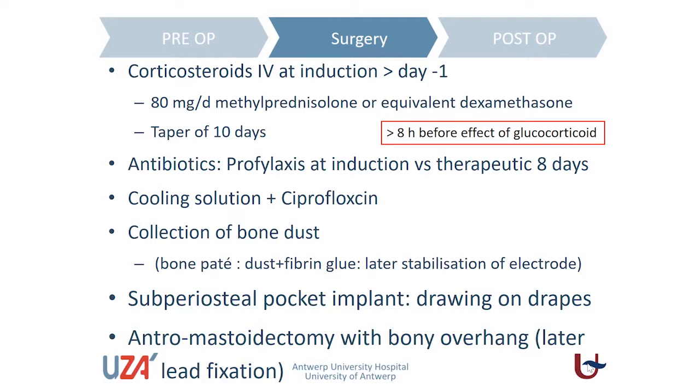During the surgery, we use a cooling solution for the drilling and to remove the dust. We also add antibiotic prophylaxis to this cooling substance so that we have maximum eradication of organisms in the middle ear. During the drilling, we collect the bone dust and use it afterwards — stabilized with fibrin glue — as a substance to fix our electrodes so that there is no movement of the electrodes afterwards.